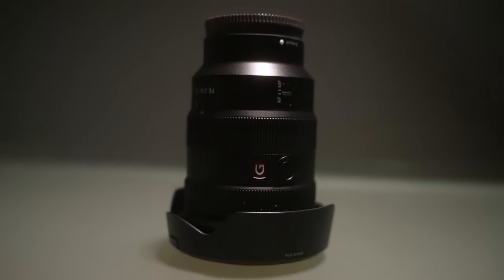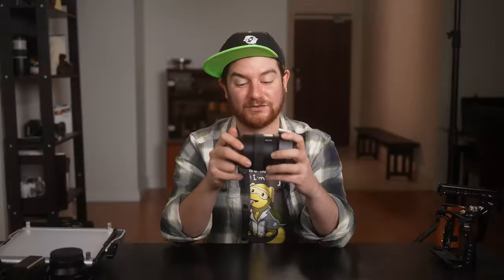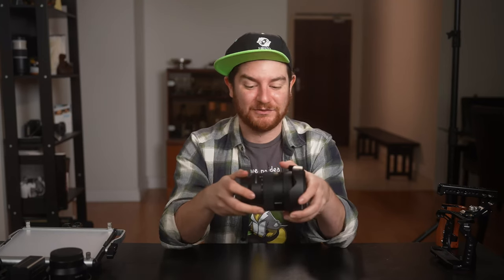A camera wouldn't be a camera without lenses, and I've amassed a collection of three. First, when I bought the camera I got the 16-35mm f/2.8 G Master lens — an obscenely expensive lens at around $3,000. I originally got it thinking I was going into real estate video, but I recently shot a project where I used this lens 75% of the time over a 10-day shoot, so if you need that flexibility and the shallowest depth of field possible, it's worth it.